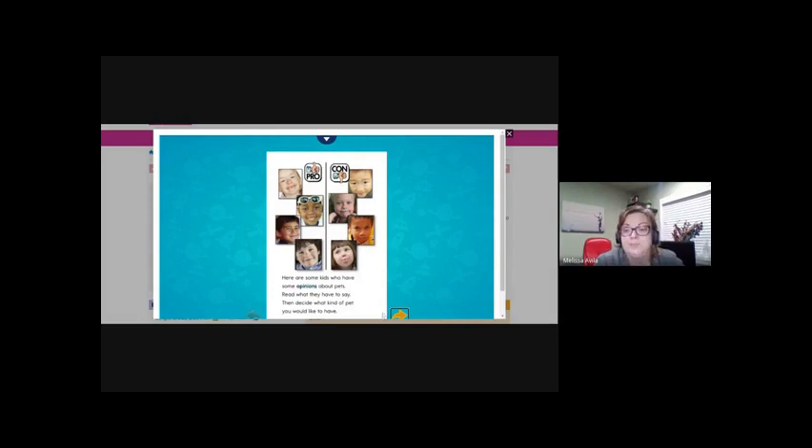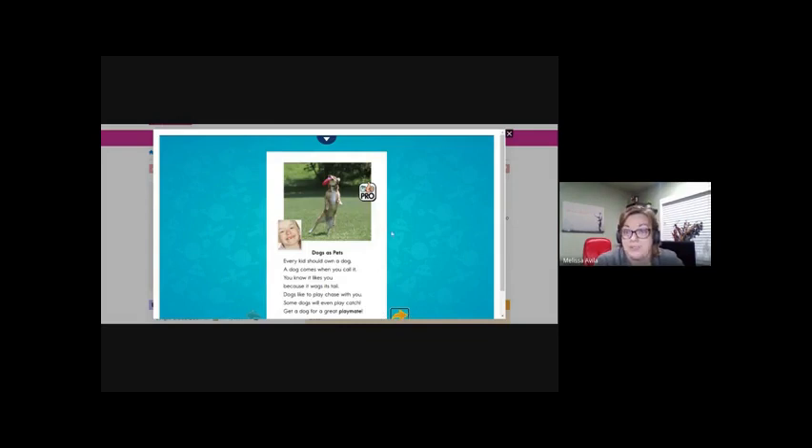Yesterday, the one little girl thought that a dog would be a good pet and gave reasons why. We see pro and a thumbs up — so this is a good reason. Let's review: what are some words on the page that make us think she believes a dog is a good pet? She uses the word 'great' — get a dog for a great playmate. 'Great' is a word that means good, something positive. So that would be a pro.